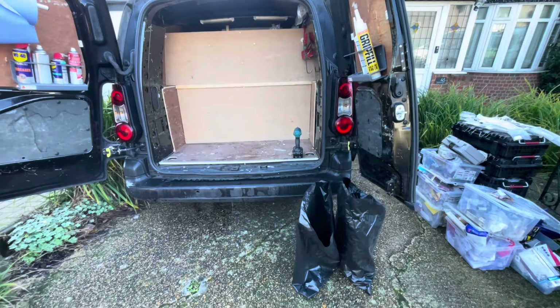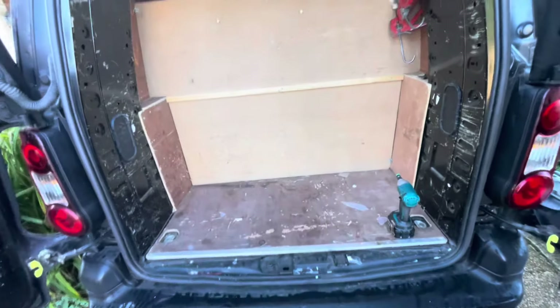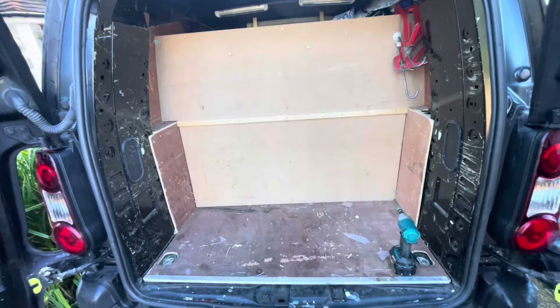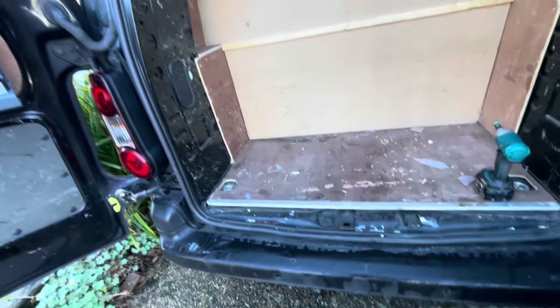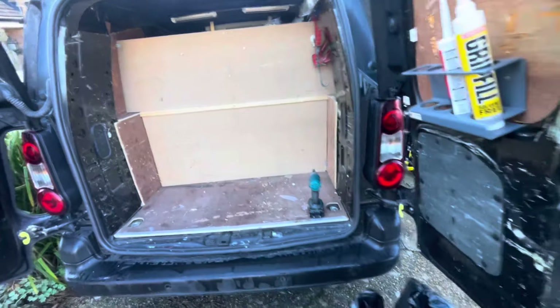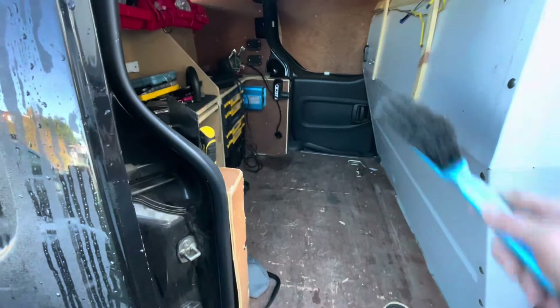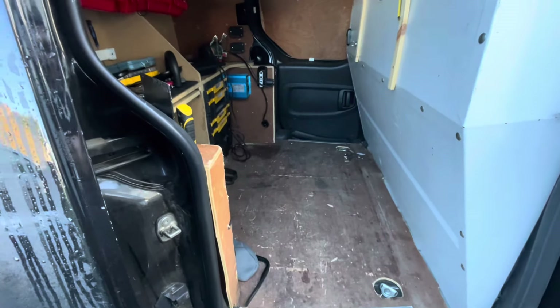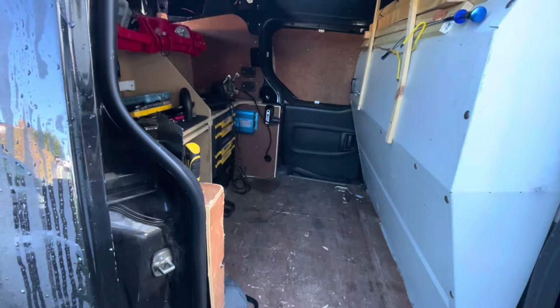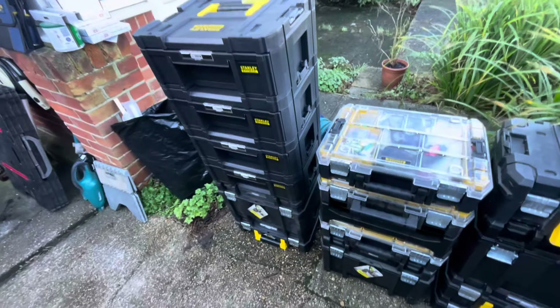Guess what day it is — it's van remodelling day finally. So I've changed what I was going to do. I was going to do some built-in units, build units either side so when you opened this side there were units here and the same over there, but I've decided against that. I've gone for a slightly easier but more expensive option, and that's to use the Stanley ProStack system.